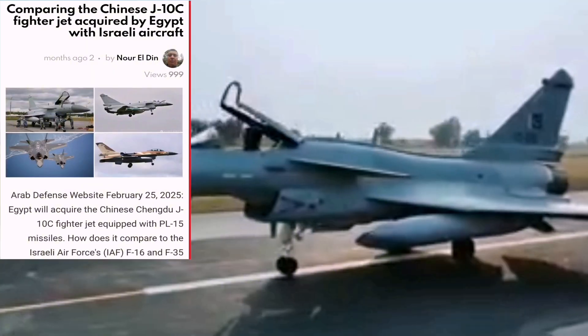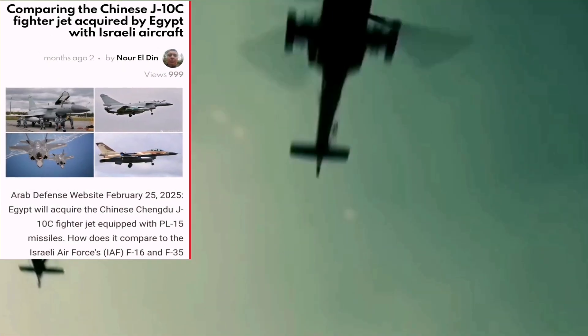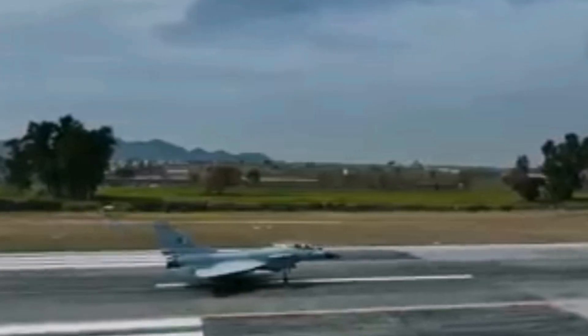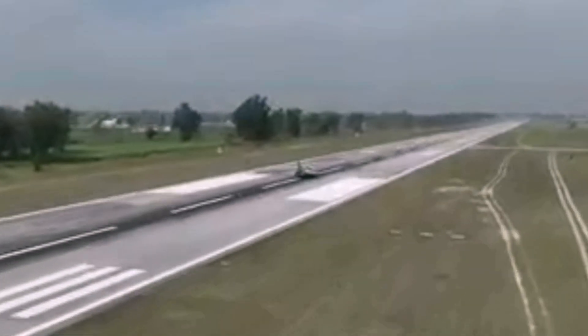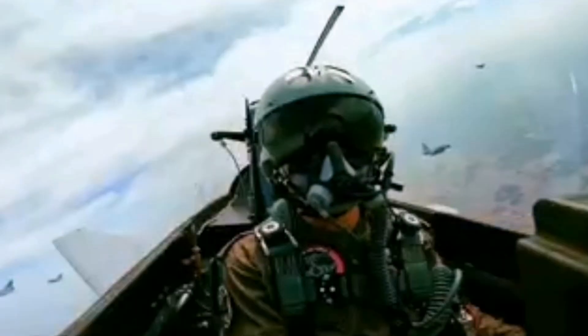Arab Defense Newspaper headline: comparing the Chinese J-10C fighter jet acquired by Egypt with Israeli aircraft. Egypt will acquire the Chinese Chengdu J-10C fighter jet equipped with PL-15 missiles. How does it compare to the Israeli Air Force's F-16 and F-35 fighters? This comparison encompasses a range of factors including electronics, radar, stealth, armament, maneuverability, and operational context.